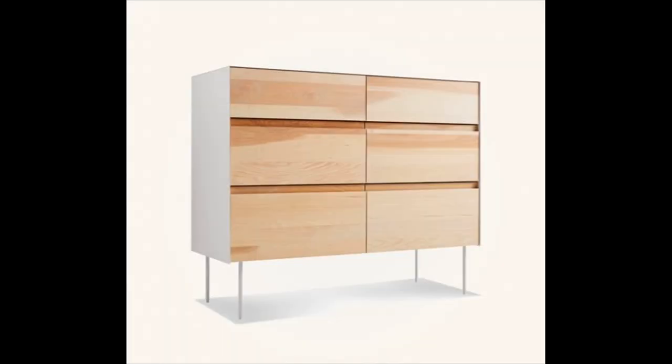Wood and steel dresser — we couldn't resist the dynamic look of this dresser that mixes the warmth of wood and the cool of steel. Available in hickory/oyster, walnut/oblivion, or hickory/white.